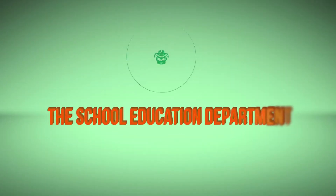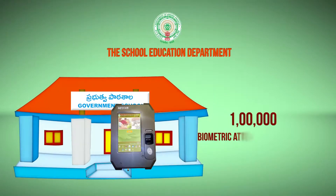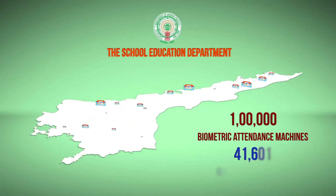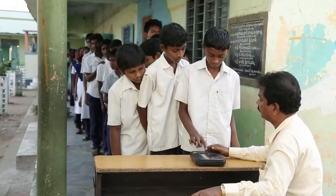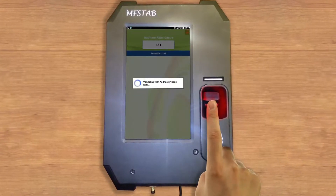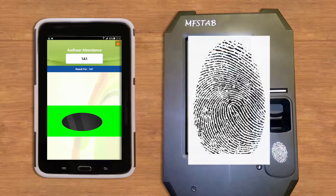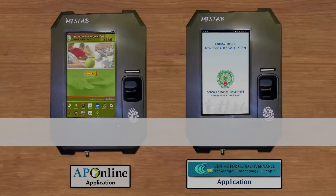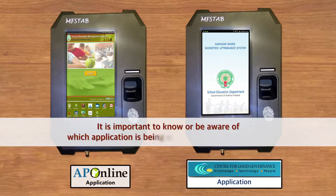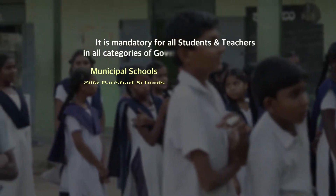The School Education Department, Government of Andhra Pradesh, is installing one lakh biometric attendance machines in 41,601 government schools across the state to enable e-Hazir attendance tracking using biometric systems. These systems use biological traits such as fingerprints and iris patterns of the eye for identification. It is important to know which application is being utilized in a particular district.